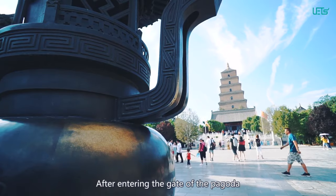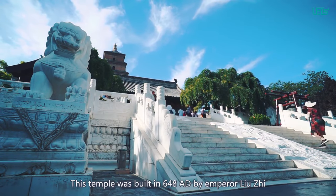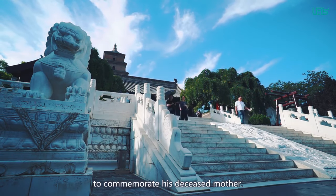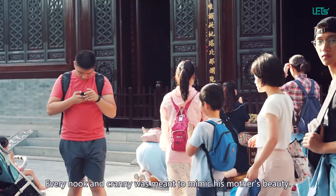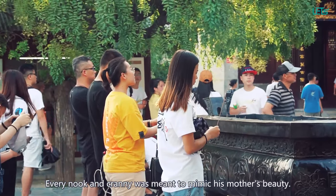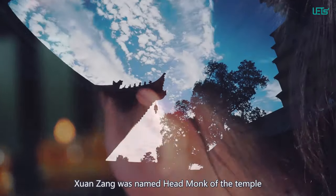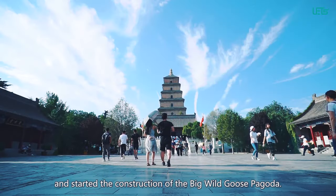After entering the gate of the pagoda, you will pass the Xi'an Temple. This temple was built in 648 AD by Emperor Liu Zhi to commemorate his deceased mother. Every nook and cranny was meant to mimic his mother's beauty. Four years later, Xuanzang was named head monk of the temple and then started the construction of the Big Wild Goose Pagoda.